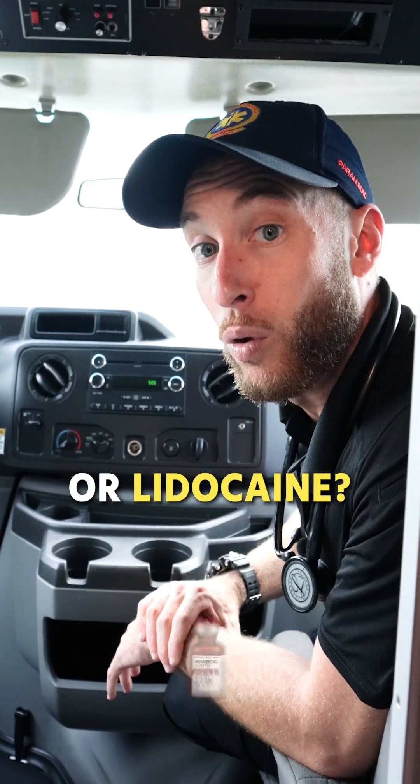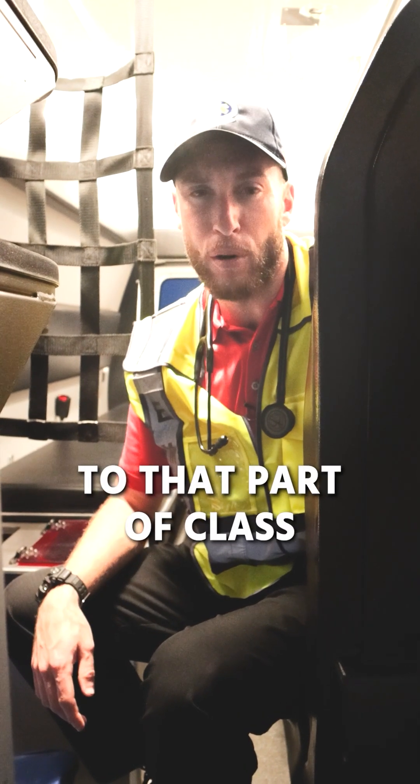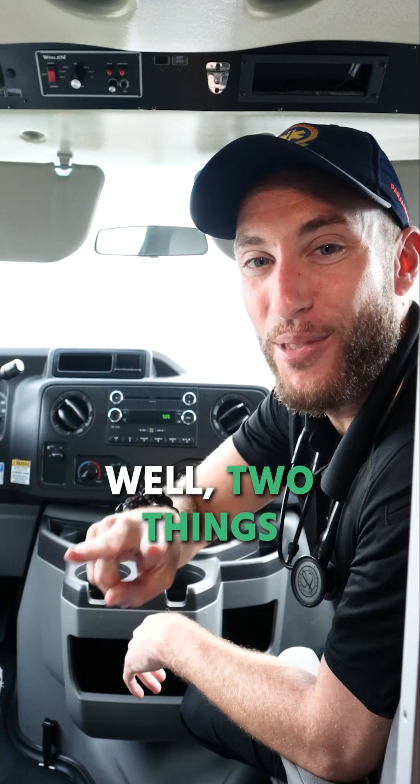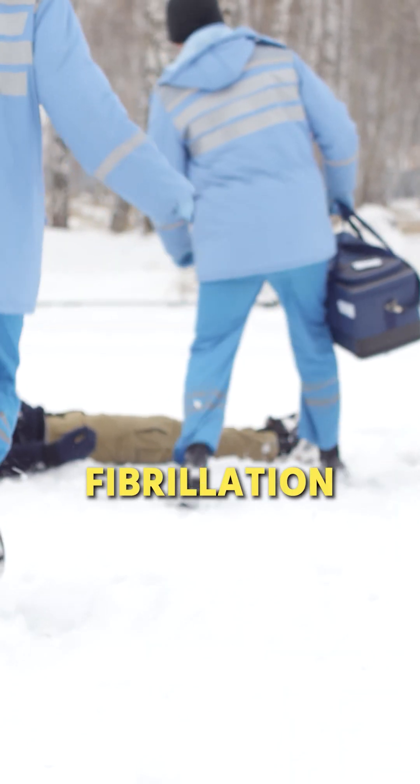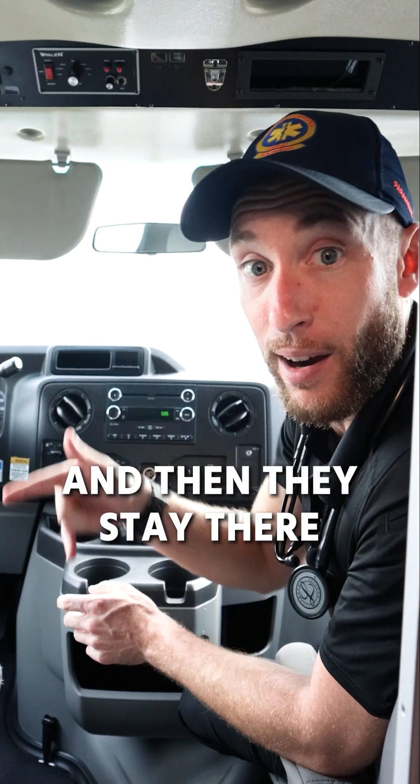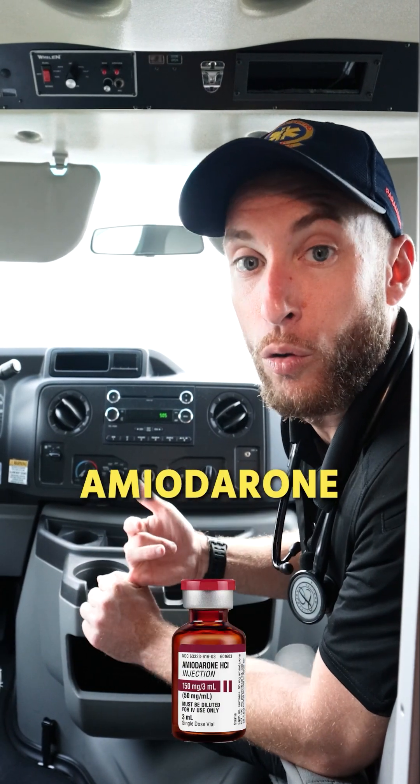Now, who gets the amiodarone or lidocaine? Well, I haven't gotten to that part of class just yet. Two things decide this: if the patient is in pulseless ventricular tachycardia or ventricular fibrillation — on the shockable side — and they stay there, that's when we give amiodarone or lidocaine.